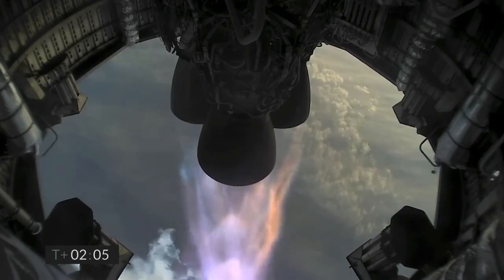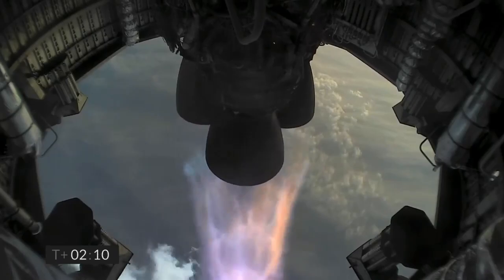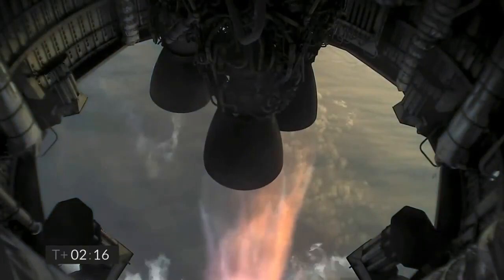4 kilometers altitude. T plus 2 minutes, 21 seconds — we have shut down the first of the three engines on time, as planned.